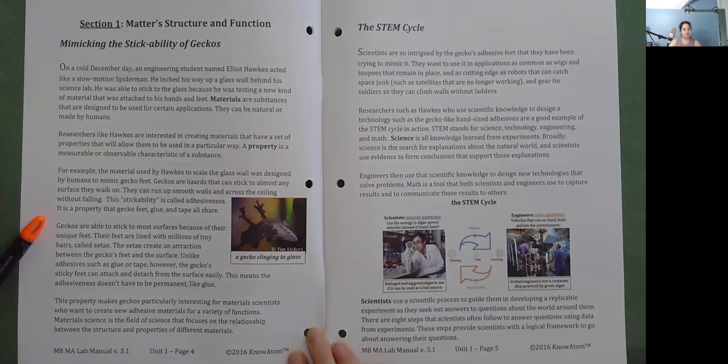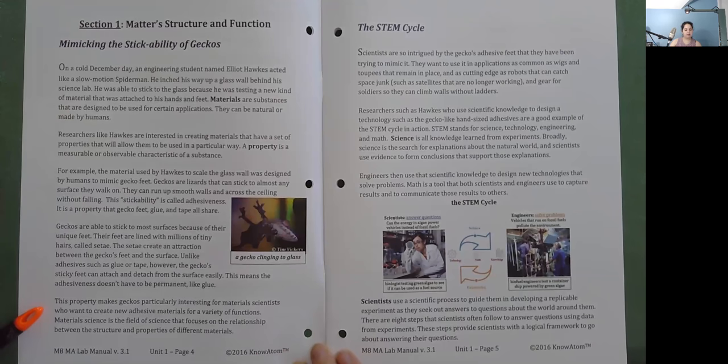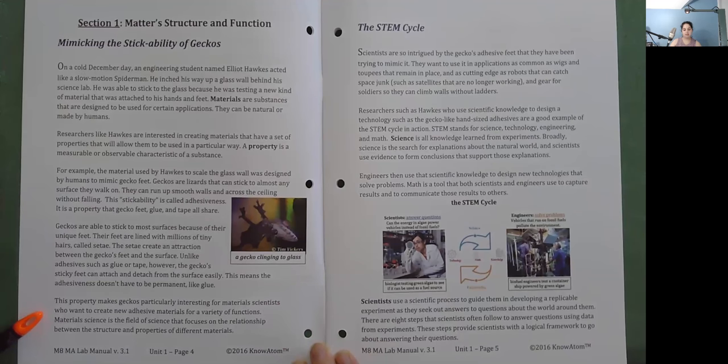Geckos are able to stick to most surfaces because of their unique feet. Their feet are lined with millions of tiny hairs called setae. The setae create an attraction between the gecko's feet and the surface. Unlike adhesives such as glue or tape, however, the gecko's sticky feet can attach and detach from the surface easily. This means the adhesiveness doesn't have to be permanent like glue. This property makes geckos particularly interesting for materials scientists who want to create new adhesive materials for a variety of functions.